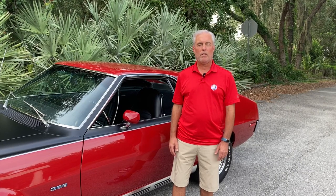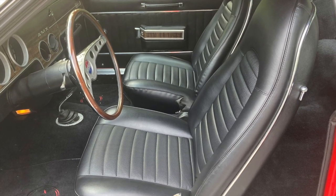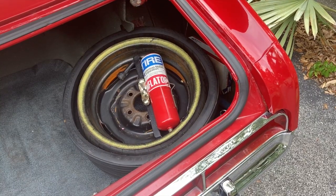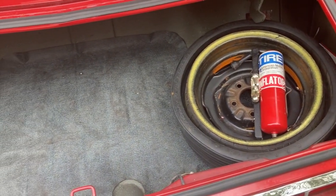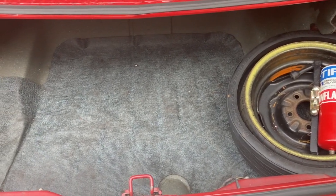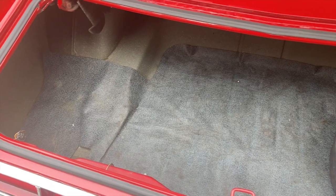I grew up in Kenosha, Wisconsin. When this car was built, my mom was actually a secretary there — she started when it was Nash Kelvinator back in 1952, and she worked there until '87, until they went under. We grew up driving AMC cars, and we were more concerned about keeping them running in the winter than collecting them like I am now.